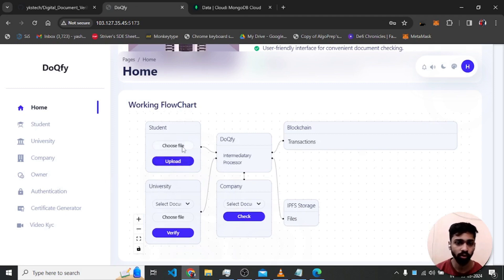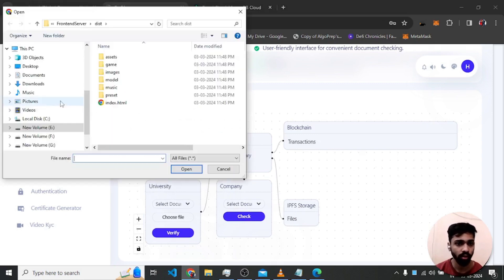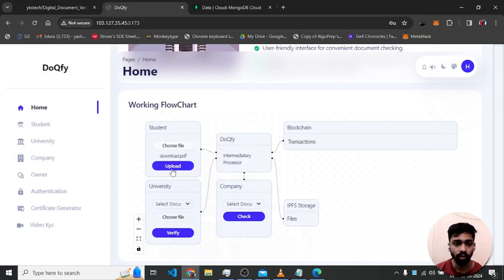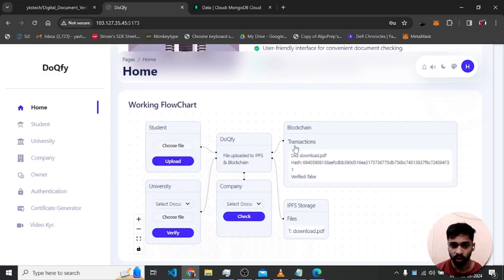Here is a quick workflow — not a real implementation, but showing how things actually work. First, the student chooses and uploads the document file. The file is uploaded to IPFS and blockchain. In the blockchain there is a document ID and a 256-bit hash of the document, currently showing data verified as false.